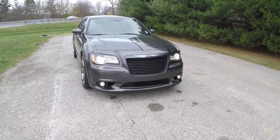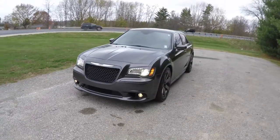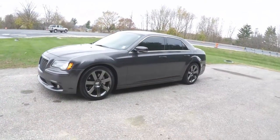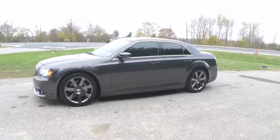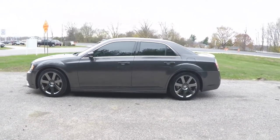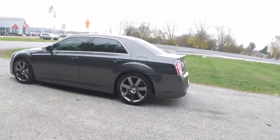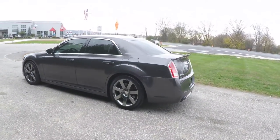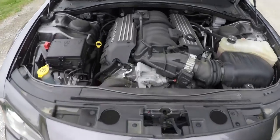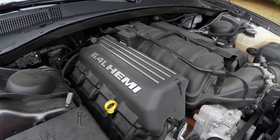Hello everyone. Today we're going to take a quick walk around look at this 2013 Chrysler 300 SRT8. This SRT8 is in granite crystal clear coat metallic, has the black and red full leather interior with the perforated suede accents. This vehicle is rear wheel drive, powered by the 6.4 liter SRT Hemi V8 engine.